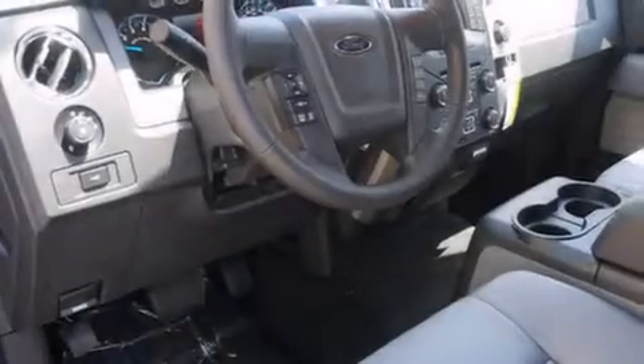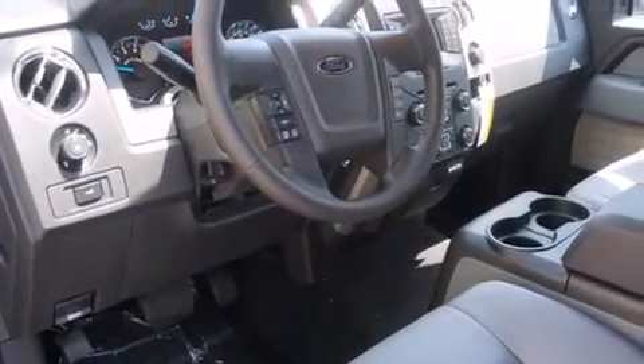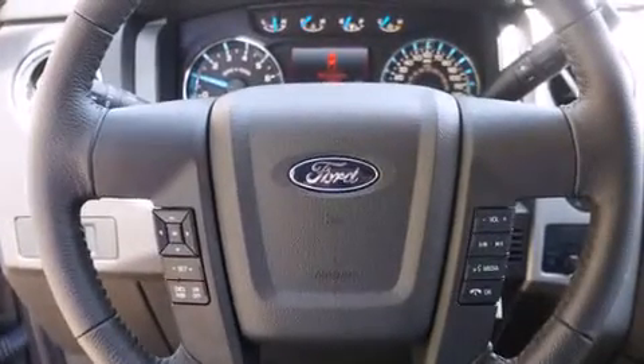The following features are also included: a power driver's seat, a sliding rear window, running boards, and a trailer brake controller.